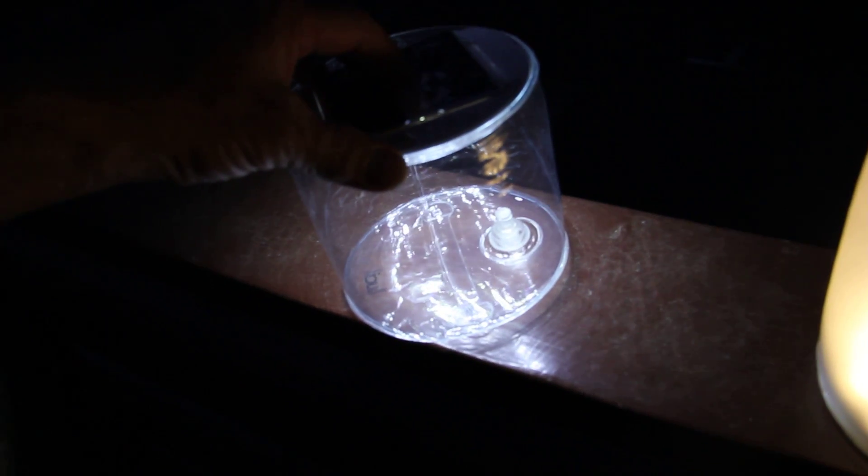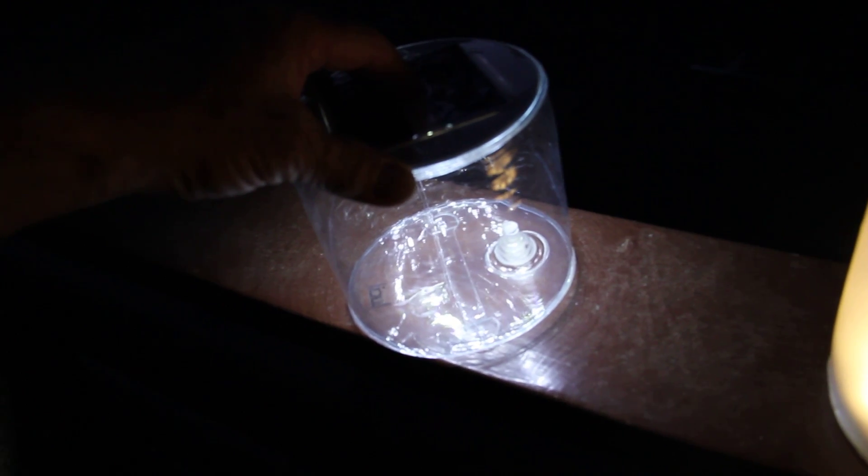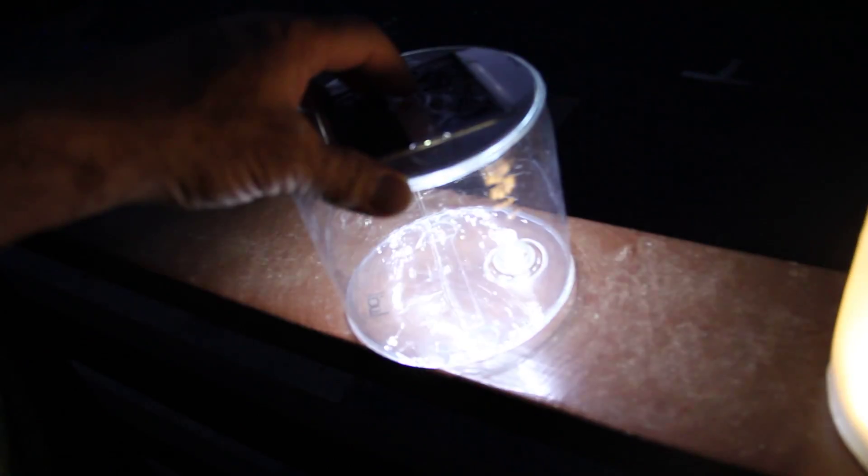There's a button on the back side that allows it to be brighter, dimmer, or flashing. It can also be used like a flashlight so you can move it around and direct it in an area you want to see, or use it as a work lamp.